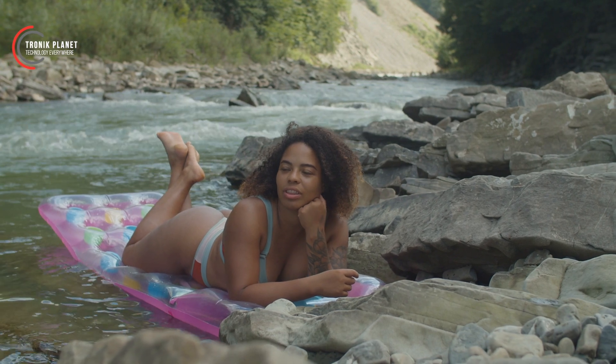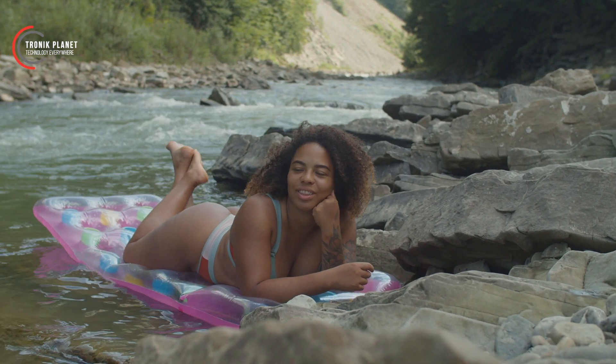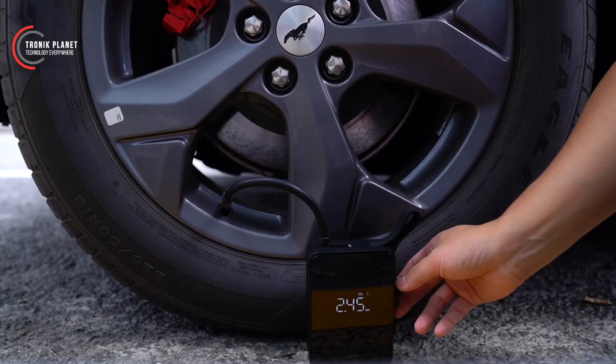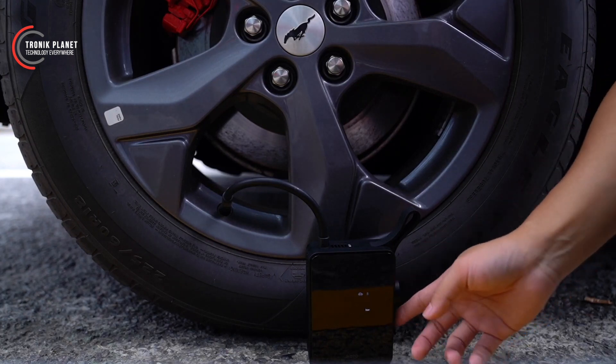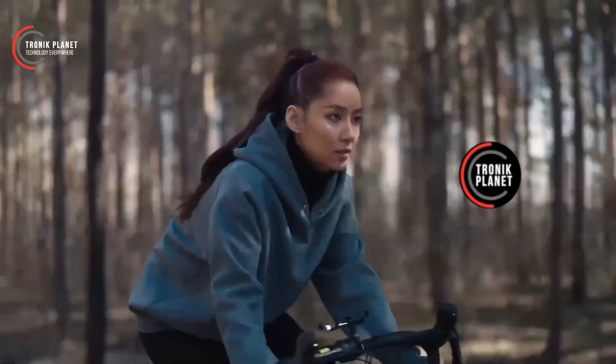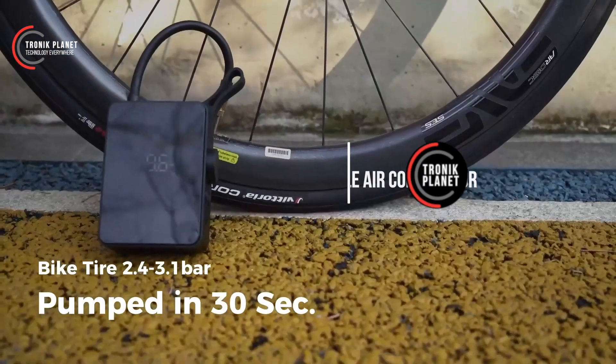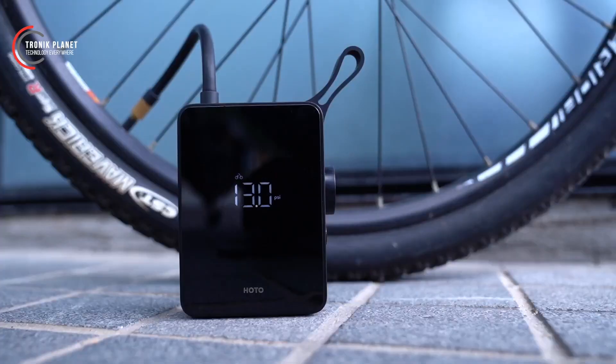What about camping trips? Air mattresses are a common necessity for a comfortable night's sleep in the great outdoors. Today, we're thrilled to present the brand new HOTO Portable Electric Air Compressor. This sleek and powerful inflator is here to save the day.